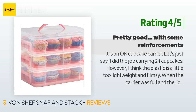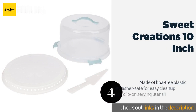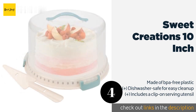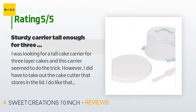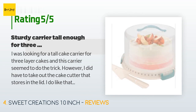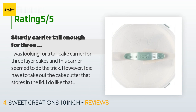The next one is Sweet Creations 10 Inch. The Sweet Creations 10 Inch will give you some peace of mind, thanks to a textured handle that facilitates a firm grip and a twist-to-lock latch that ensures the lid stays on and won't come undone if you accidentally bump it. The price is approximately $23, and 511 customers have reviewed this product with an average rating of 3.8 stars. A customer said: I was looking for a tall cake carrier for three-layer cakes and this seemed to do the trick. It seems like a sturdy carrier that locks well, but I wish they had given options for different colors — I'm not too crazy about the blue-green color.